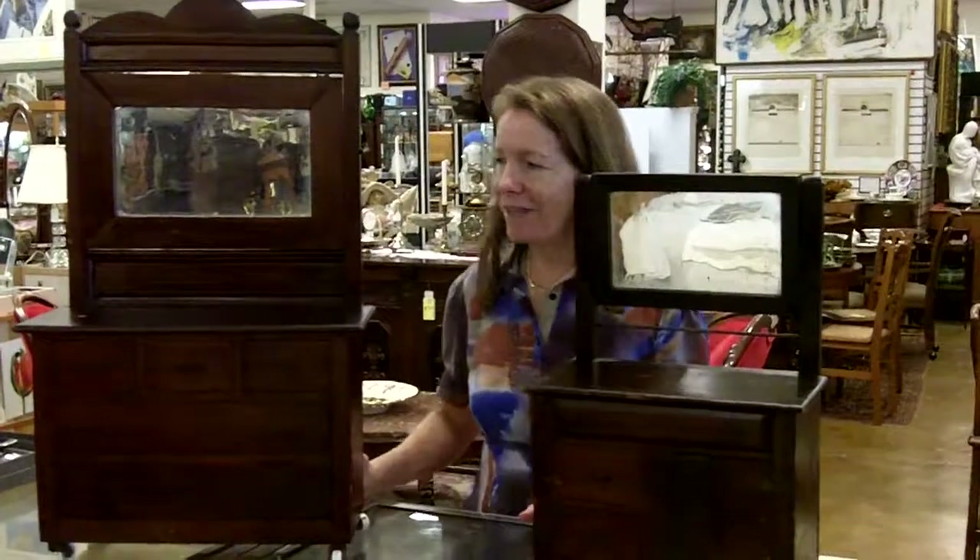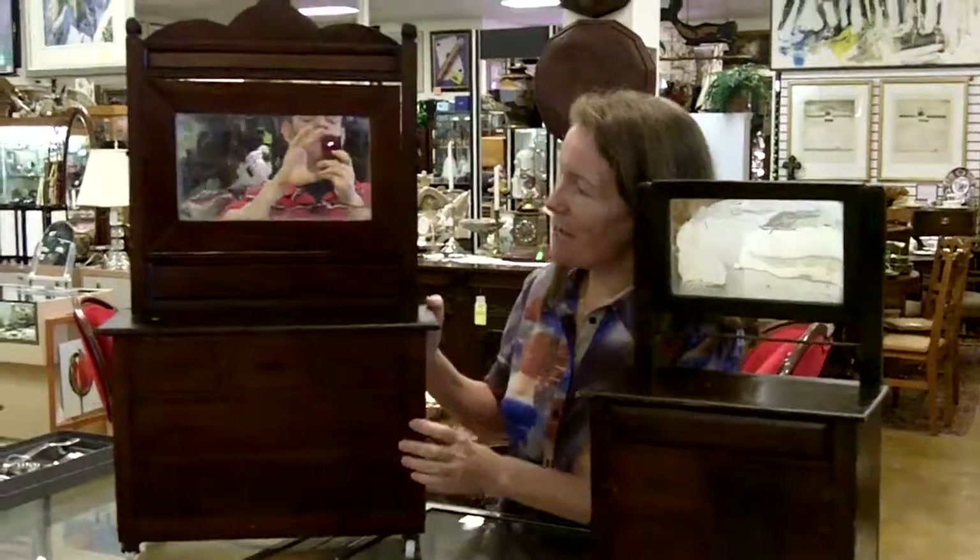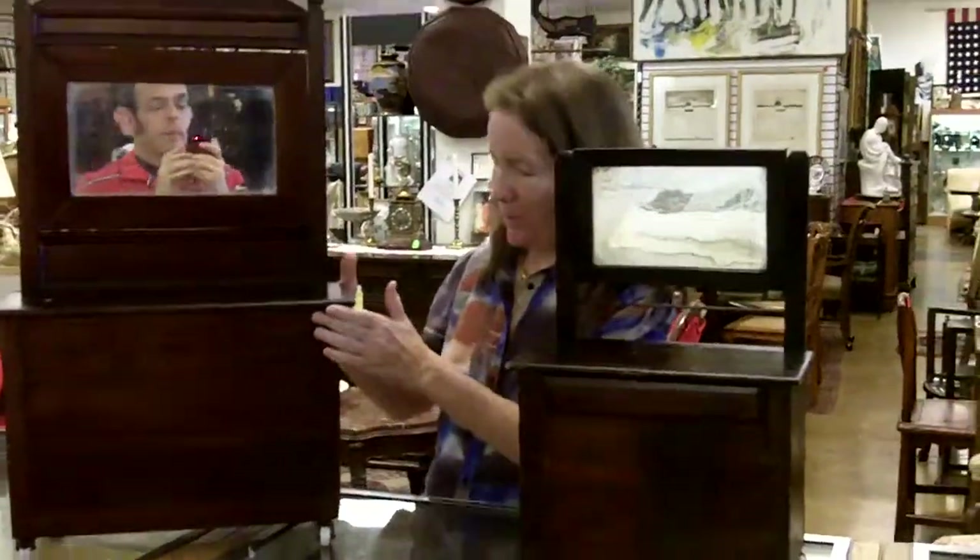Hi, I'm Ursula from Gannon's Antiques and Art in Fort Myers, Florida, and today I wanted to show you these sweet little treasures that just came in from a local home. What we have here is antique children's toy furniture, probably doll furniture that grandpa, uncle, or dad made. And these are beautiful.